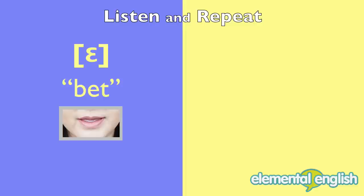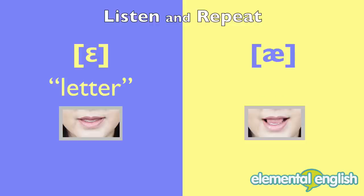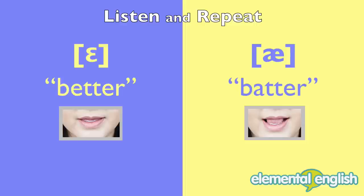Bet. Set. Bat. Sat. Letter. Ladder. Said. Sad. Better. Batter.